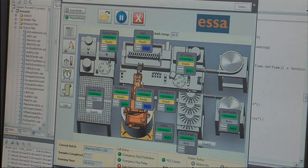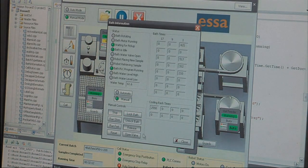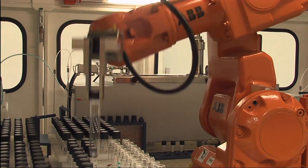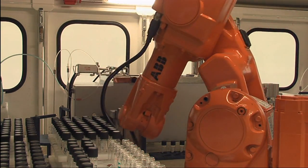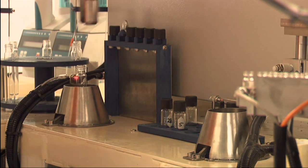With the cell now ready to go, the control system enables the operator to set and forget. Inside the cell, the robot collects the first capped tube and removes and stores the cap, which will later be returned to the same tube to avoid any cross-contamination.